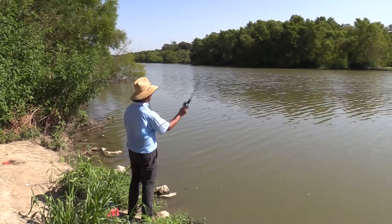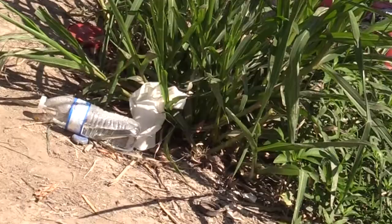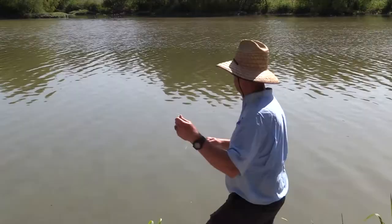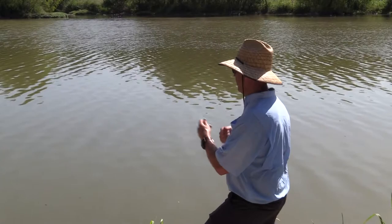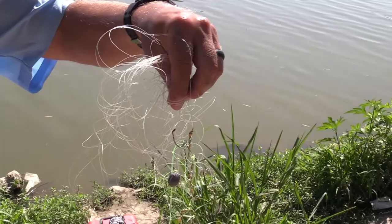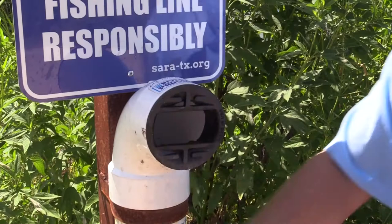We're at another spot on the San Antonio River on the mission reach. This is more of a bank spot, and as you can see, a few anglers have been using this area. Unfortunately, some of them have left a little bit of trash behind. We encourage you: when you come to the river, whatever you bring with you, please take out with you. Like this line right here — my first cast caught someone else's line. It's unfortunate, but imagine how much of a bother it would be if it were wrapped around a bird's leg. It could really be harmful to animals. So please recycle or remove all of your fishing line and equipment.